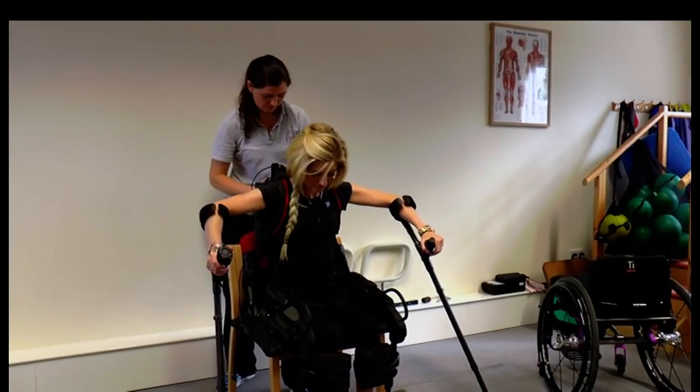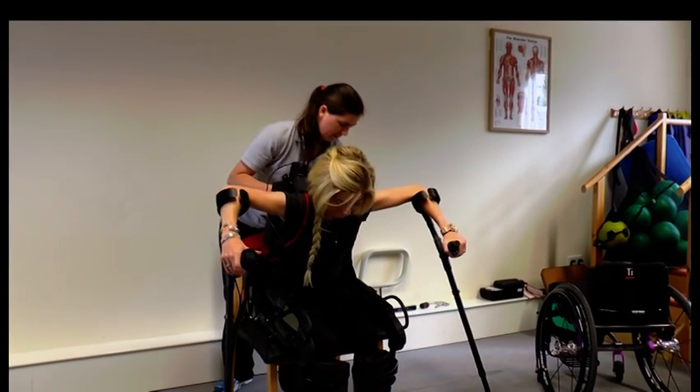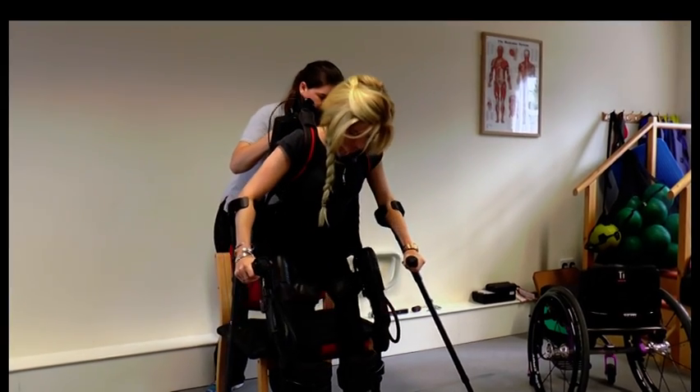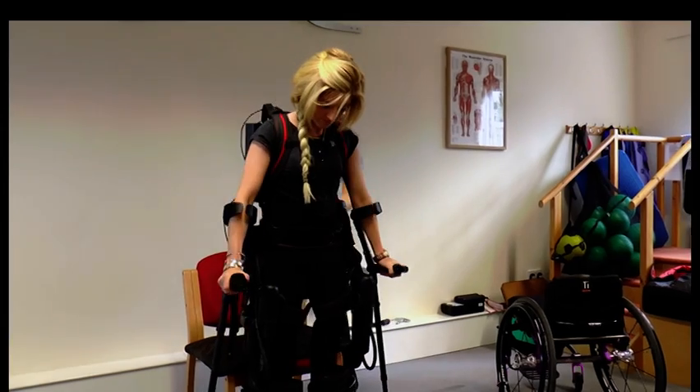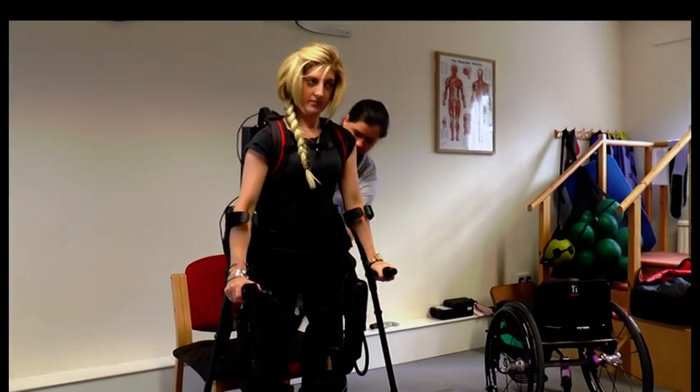And obviously not walking, your bone density could get worse, but this — as well as me standing at home — will help stop that from being a problem as well. It's not that heavy at all.